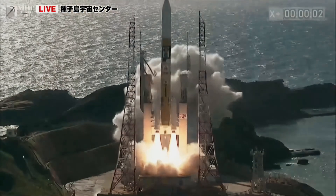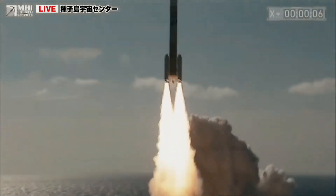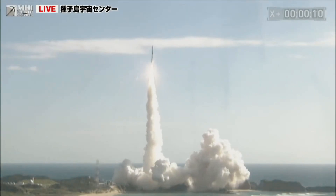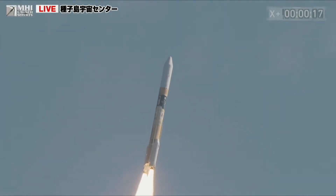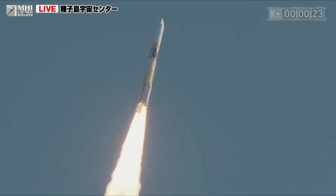It was second time lucky for Japan as it successfully launched its first lunar lander on September 7, atop a Mitsubishi Heavy Industries H-IIA rocket from the Tanegashima Space Center, 25 miles south of Kyushu. Today's launch marks the beginning of a mission that, if successful, will make Japan the fifth nation to successfully land on the moon after the United States, the Soviet Union, China, and India.